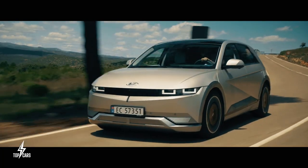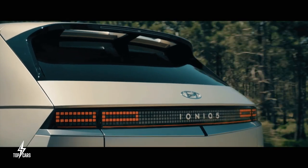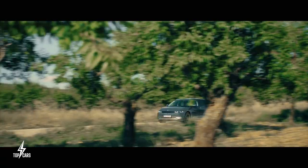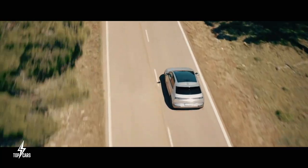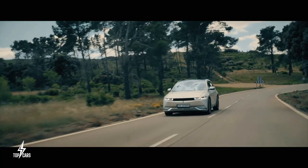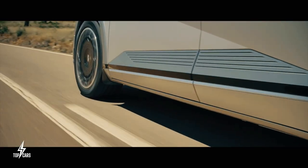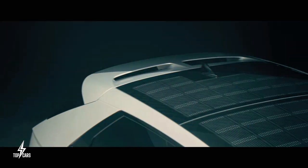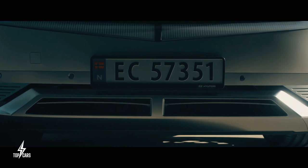According to Hyundai, the long-range rear-wheel drive IONIQ 5 can accelerate from 0 to 60 miles per hour in 7.4 seconds. The all-wheel drive variant produces 320 horsepower and 446 pound-feet of torque, making it faster and more powerful. The standard 58 kWh battery offers 220 miles of range, while the larger 77.4 kWh battery delivers 303 miles with one motor or 266 miles with two motors.